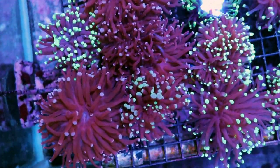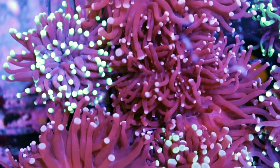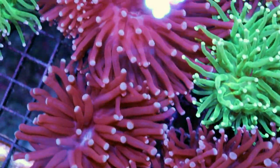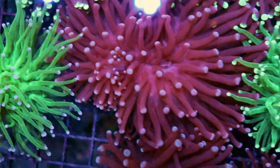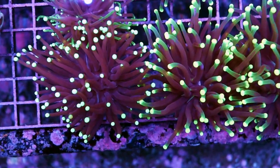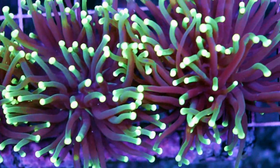First off, some very beautiful torch coral — branching torch coral. I guess it's kind of redundant to say 'branching' torch coral, because as far as I know they all come branching — correct me if I'm wrong in the comments below. These ones are really really cool. Indonesia has some of the nicest torch corals that come out of the ocean; they're just fantastic.